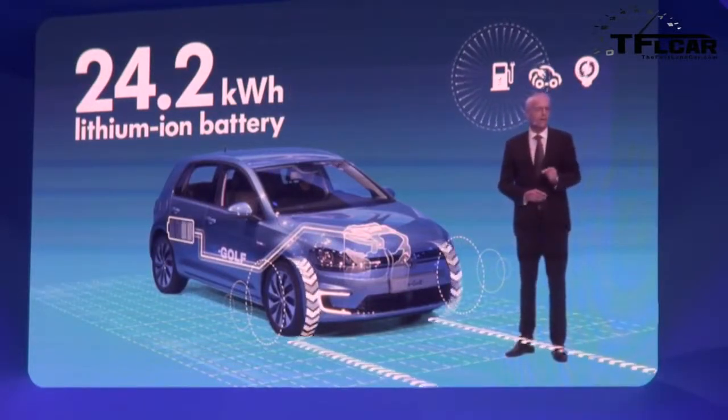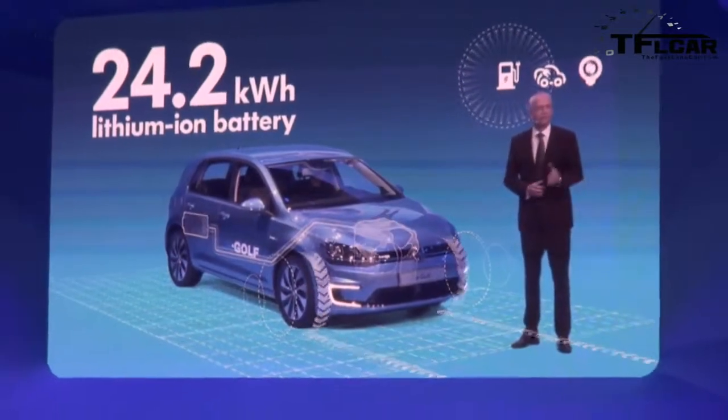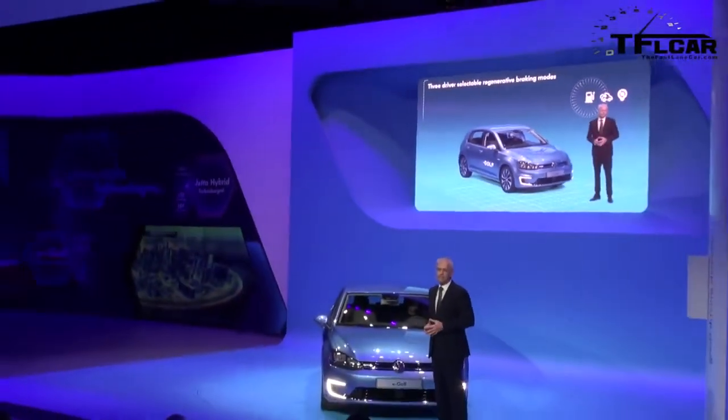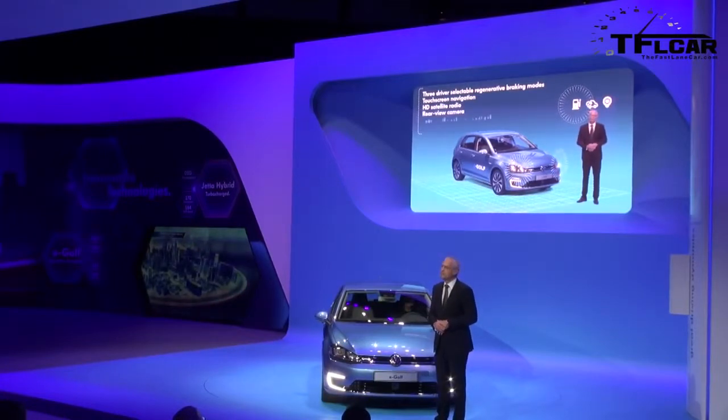No other car in this class can match the standard equipment that comes with the e-Golf, including three driver-selectable regenerative braking modes, touchscreen navigation, HD satellite radio, a rear-view camera, and energy-efficient LED headlights.